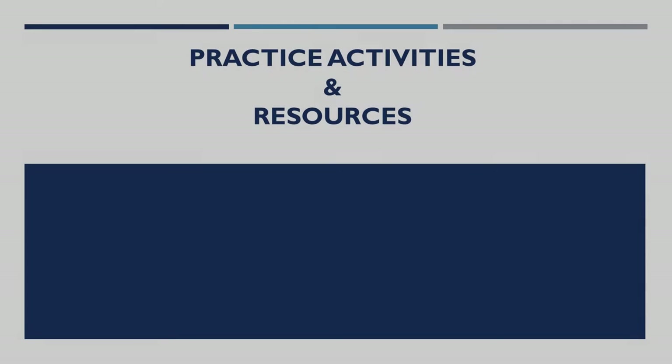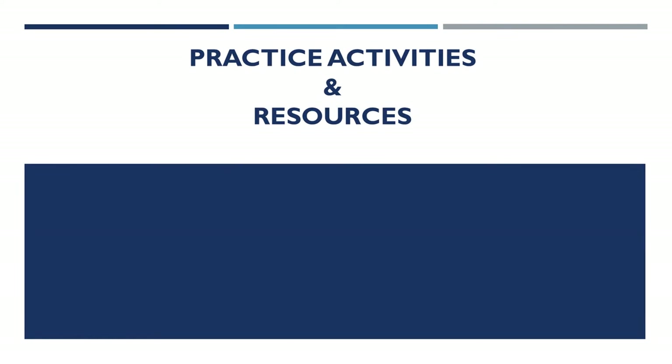In addition to the four major skill areas assessed on TOEFL tests — reading, listening, speaking, and writing — there are several supplementary skills that will help you succeed on the test as well as in your academic studies.